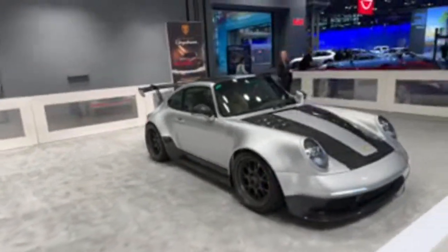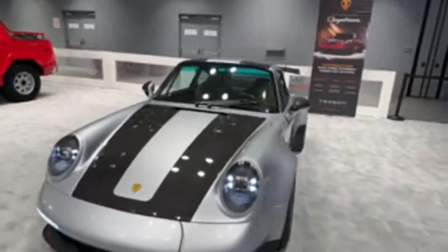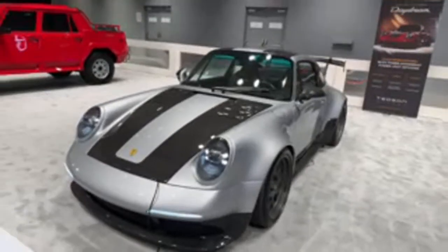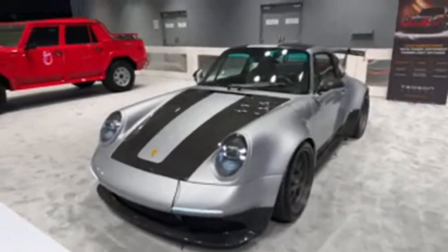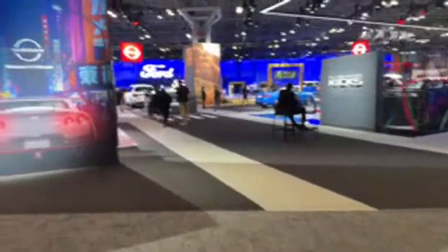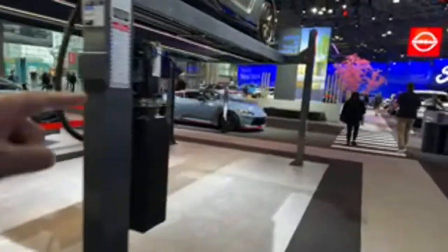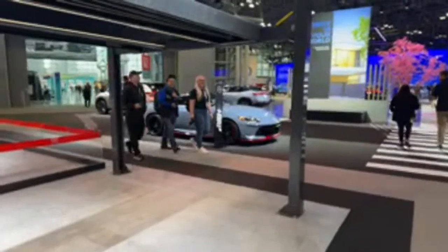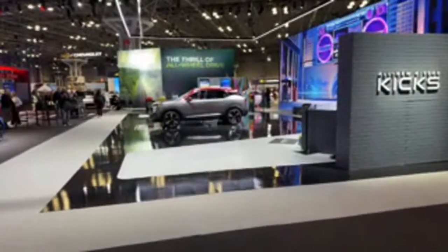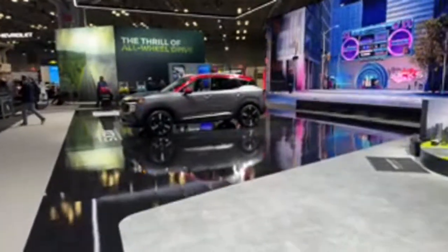This company is called Daydream, and they give you three different power unit options: you can go air-cooled, hybrid, or electric — a lot of options for your classic vehicles, which is very cool. Believe it or not, one of the big hits of this show is in the Nissan booth, and it's not the GT-R or the Z. It is the new Nissan Kicks.